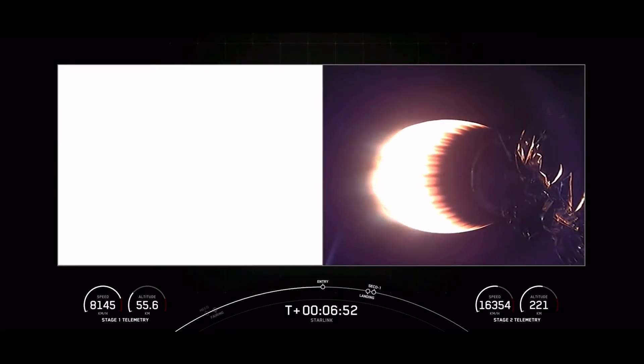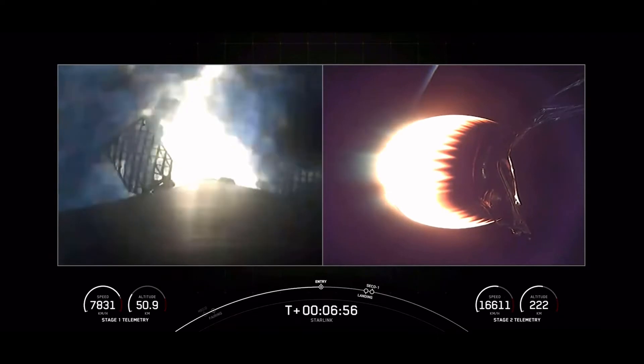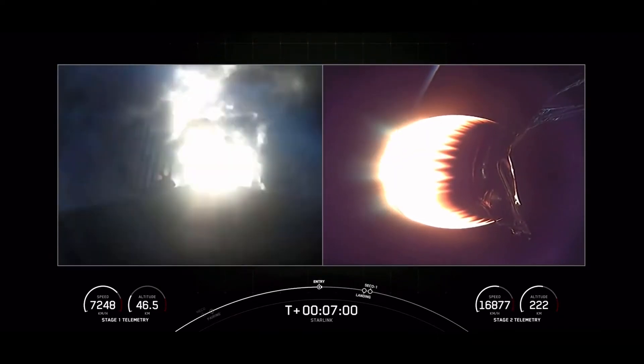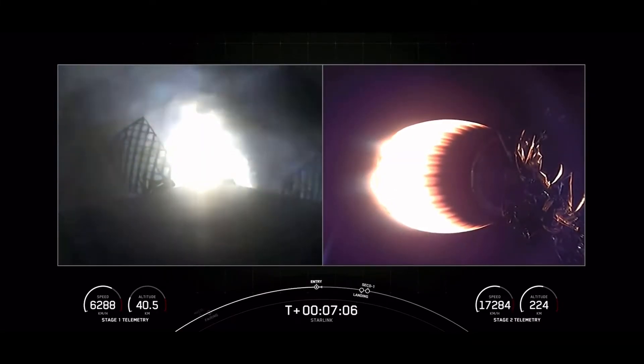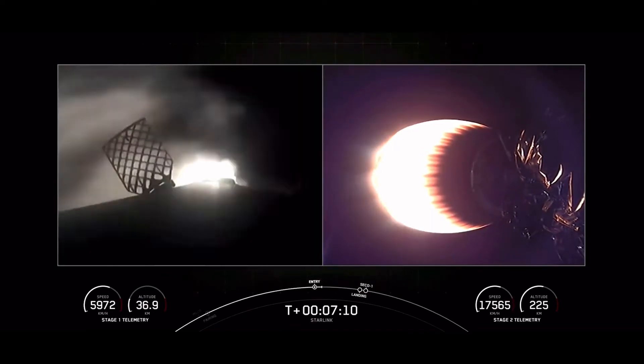Stage 1 entry burn start up. Stage 1 FTS is safe. Stage 1 has ignited its engine — it's slowing down. It's a 20-second burn. Stage 1 entry burn shut down.